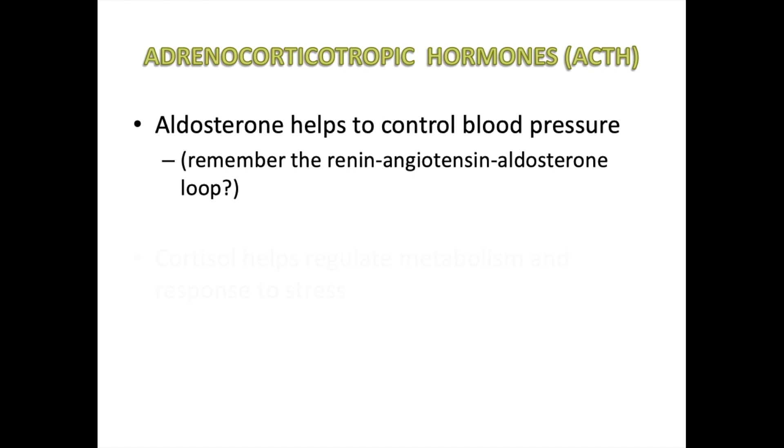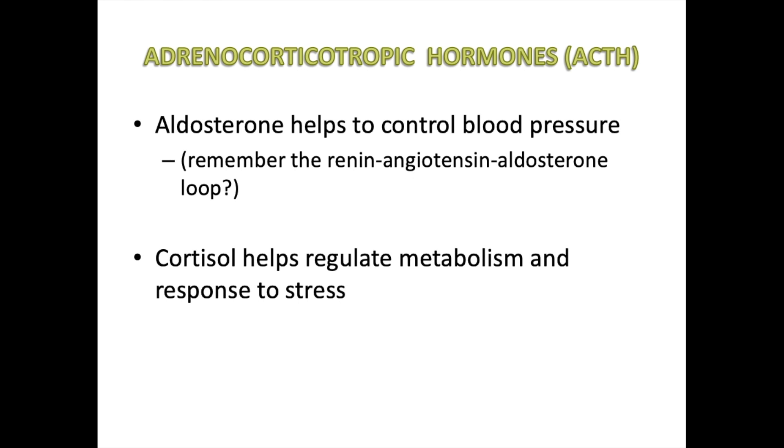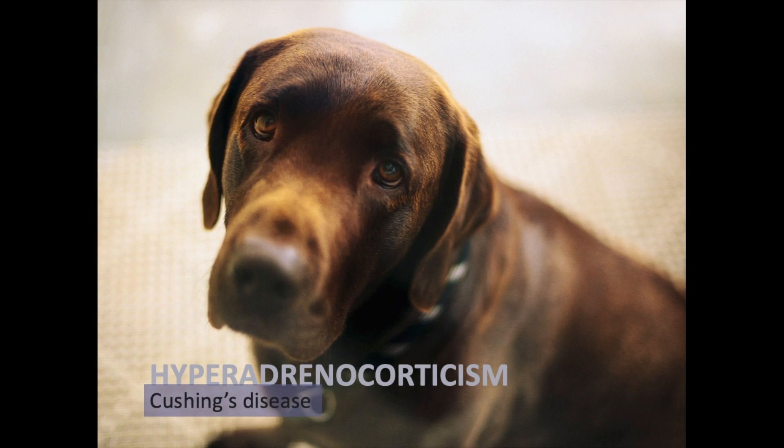The main adrenal corticotropic hormones are aldosterone — which helps control blood pressure through the renin-angiotensin-aldosterone loop — and cortisol, which helps regulate metabolism in response to stress through the exchange and balancing of electrolytes.